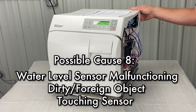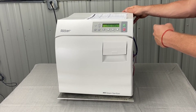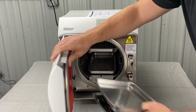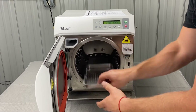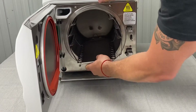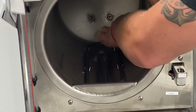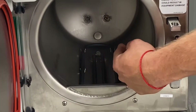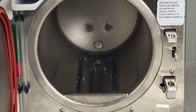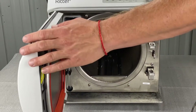Your water level sensor could be malfunctioning, dirty, or have a foreign object touching it. That's the circle disc in the back of the chamber at the bottom — that's your water level sensor. It could be dirty, or something could be stuck sitting on it. It works with the ground circuit, so if there's a piece of metal sitting back there touching it, you could have a problem.